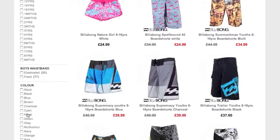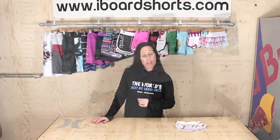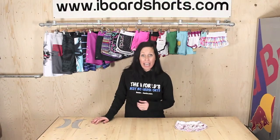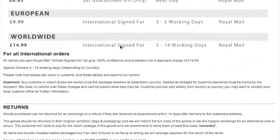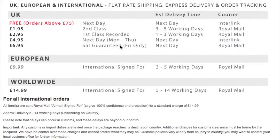So if you do pick out a pair and they don't fit or aren't quite right, we do refunds and exchanges daily. If you check out our returns policy on our website, you'll find all the information you need there.